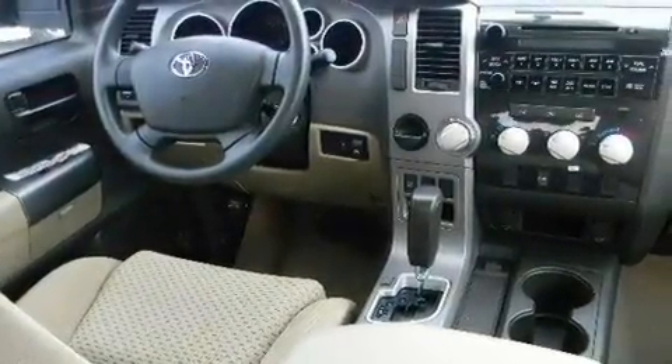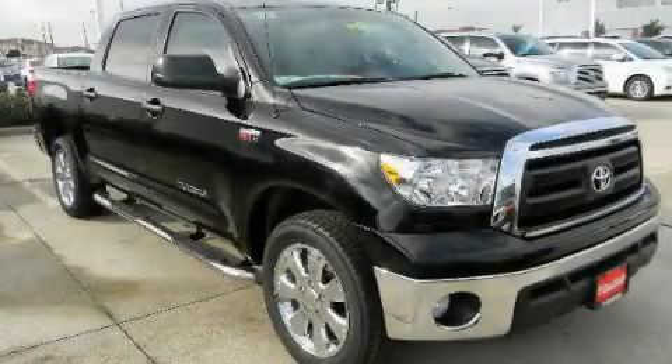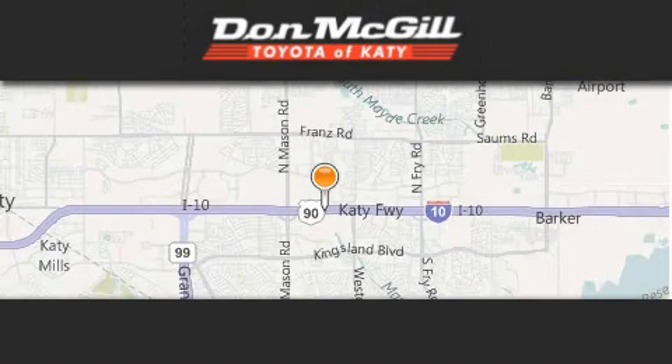This automobile won't last long at this price. Call and arrange a test drive now. Don McGill Toyota of Katy is located at 2155 Katy Freeway in Katy.